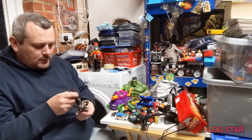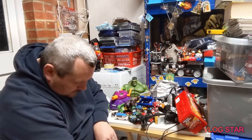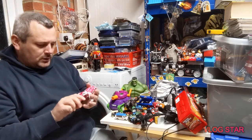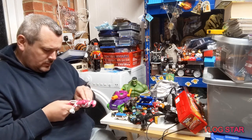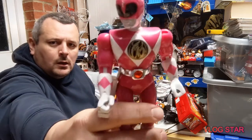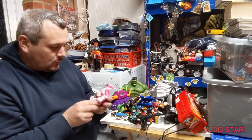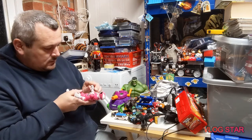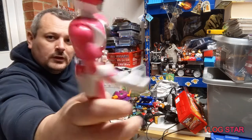We've got a Shredder from 2014 — he cost me a pound. We've got a Pink Ranger from '93, Bandai — she was £1.99. She is in awesome condition; the chrome is not too bad, the white bit is just white, all the fingers are there. All good, so that's £1.99.